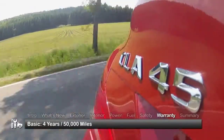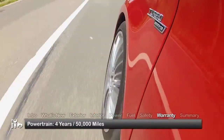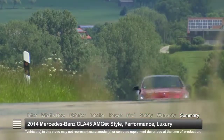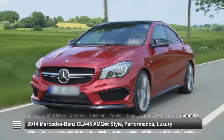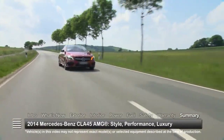The CLA 45 AMG is backed by a 4-year, 50,000-mile basic warranty and a 4-year, 50,000-mile powertrain warranty. Bringing added excitement to the new entry-level CLA class, the 2014 Mercedes-Benz CLA 45 AMG offers full-on racing performance in a luxury compact four-door coupe.